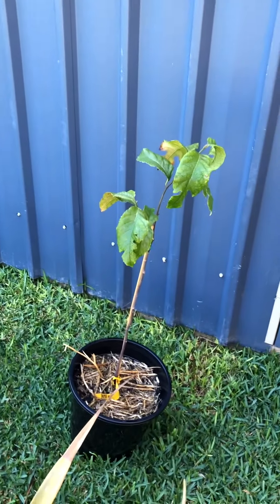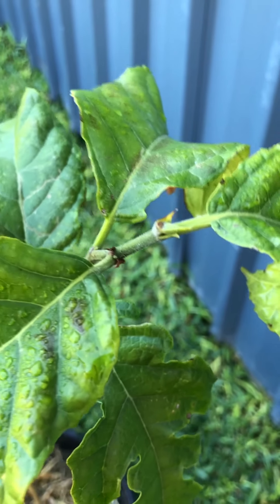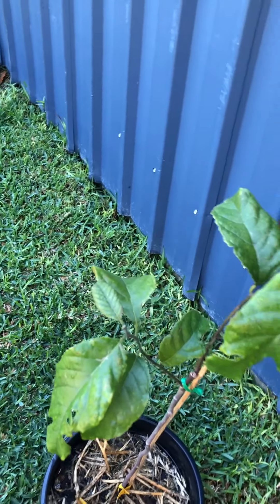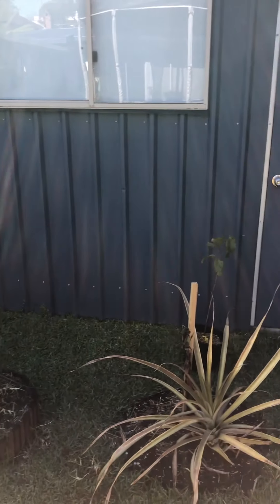Quai muck — still okay, potentially a little bit of new growth at the top. Not much to report. I'm still not sure where I'll put that; I was thinking of putting it against the shed here but there's already a lot going on in this little space.